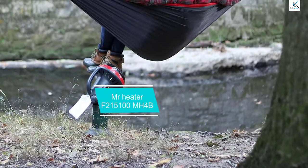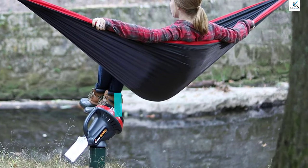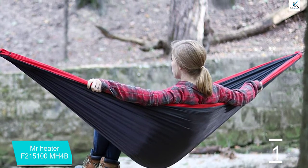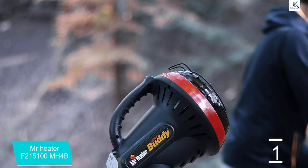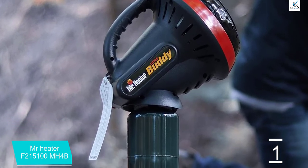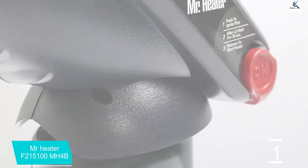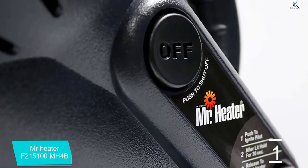And finally at number 1, the Mr. Heater F215100MH4B. This is specially built for indoor use and offers a maximum elevation of 7,000 feet. The usage time of this heater is very long lasting. It is also an automatic heater during sleeping, maintaining the oxygen level of your tent and automatically shutting down for safety. The weight is 5.9 pounds with a 45-degree heating angle. It features simple on/off and heat adjustment buttons with a low oxygen sensor. Note that this device cannot be used in vehicles.